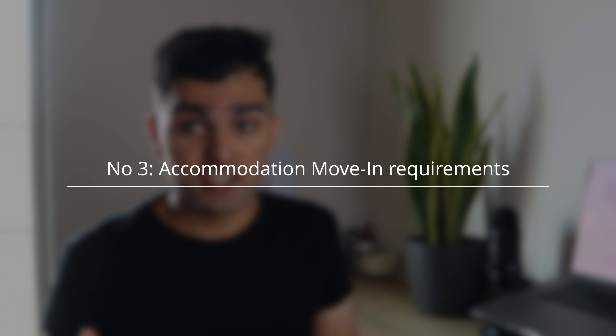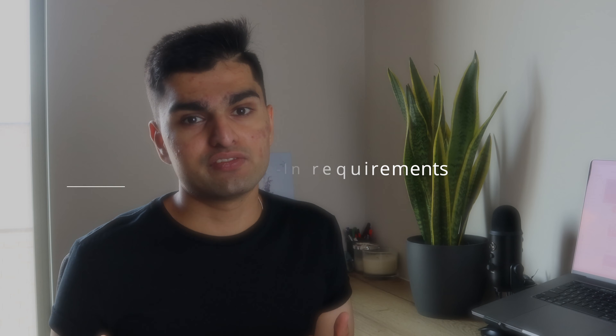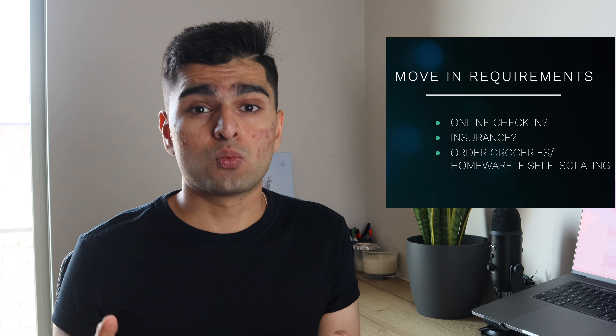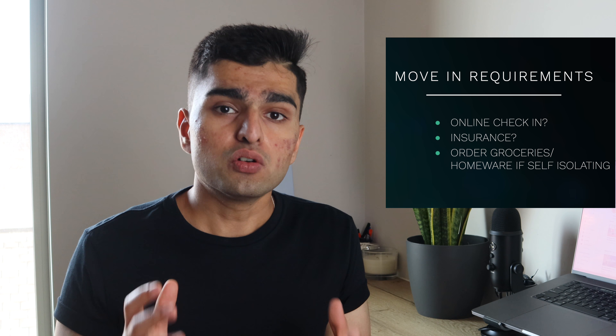You also need to know your accommodation's move-in requirements. Some of them ask you to fill in an online form or check in online beforehand, so make sure you have that sorted. Also look at the insurance they provide and what coverage you've got, just so that all your personal belongings are covered.